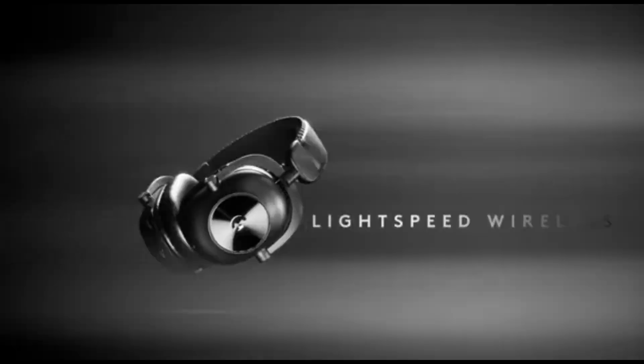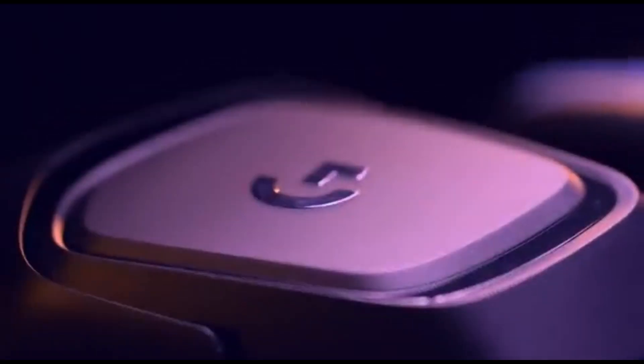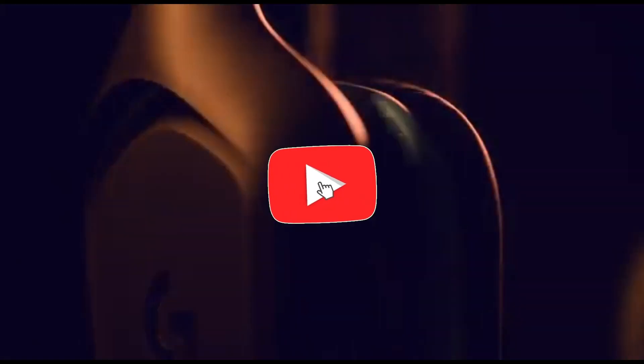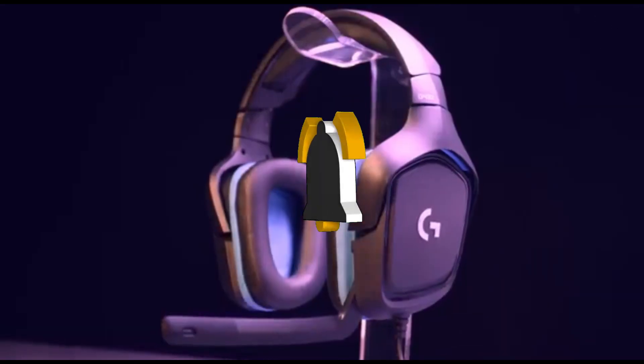That concludes our Top 5 Best Gaming Headsets for PS5 of 2024 list. All product links are in the description, which is updated with the lowest prices. Subscribe to our channel for more videos. Until then, we'll see you in the next video.